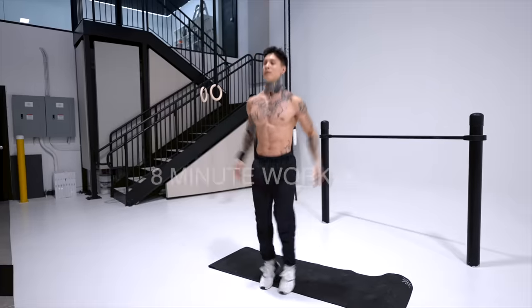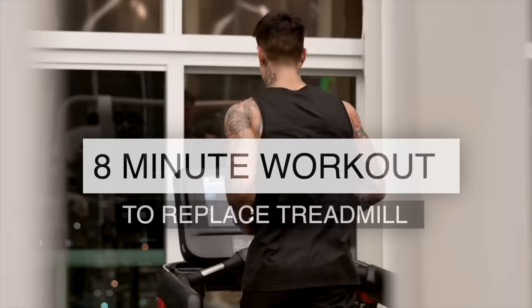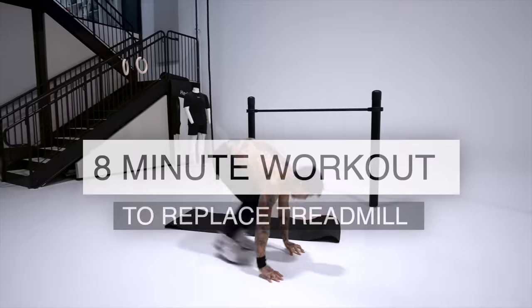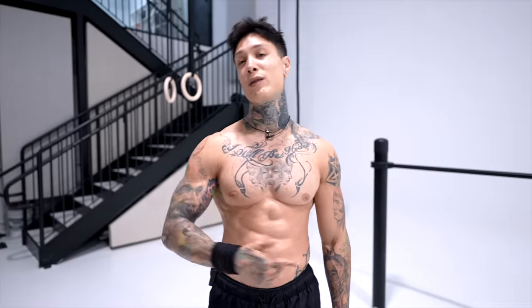What's up, Thenx athletes. Today I'm gonna show you an eight-minute workout that's gonna replace your treadmill. The treadmill is a great tool, but not everyone has one or access to one. And with today's routine, I'm gonna show you why you may not even need one.